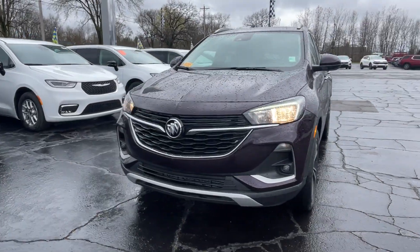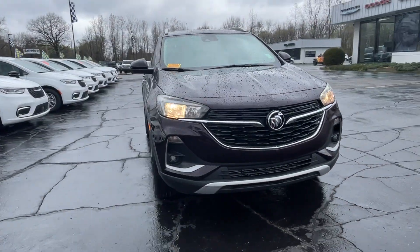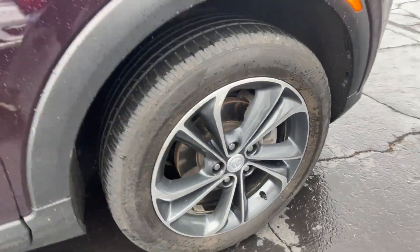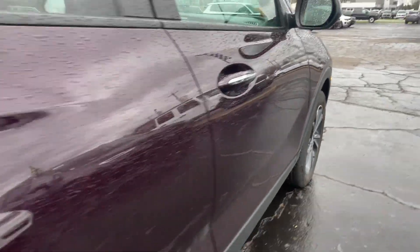2021 Buick Encore GX. With less than 35,000 miles on the odometer, this SUV offers space as well as power and performance.